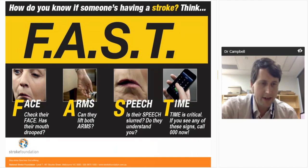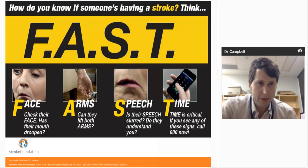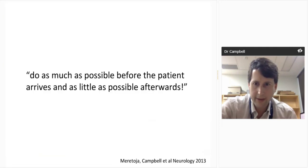I hope you're all familiar with the FAST message, and I hope you'll teach it to as many friends and family as you can. Although it doesn't cover every stroke symptom, it covers the bulk of them. Most people with stroke will have one of these symptoms, so if they know to call triple-0, that gets them into the pathway for accurate and timely treatment.